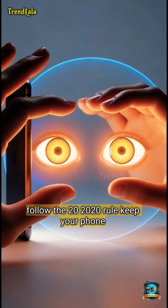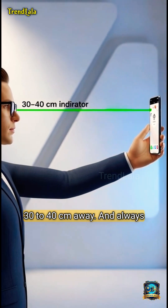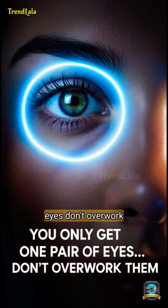Want to protect your eyes? Follow the 20-20-20 rule. Keep your phone 30 to 40 centimeters away, and always use auto brightness. You only get one pair of eyes — don't overwork them.